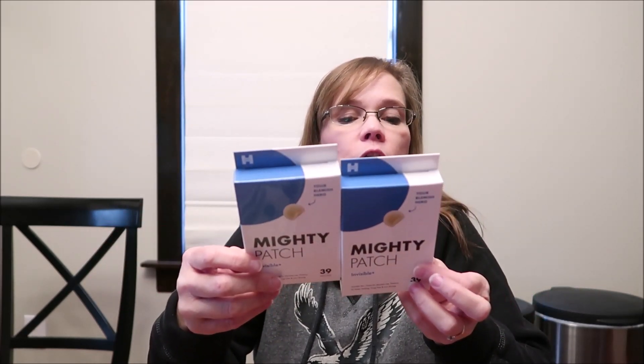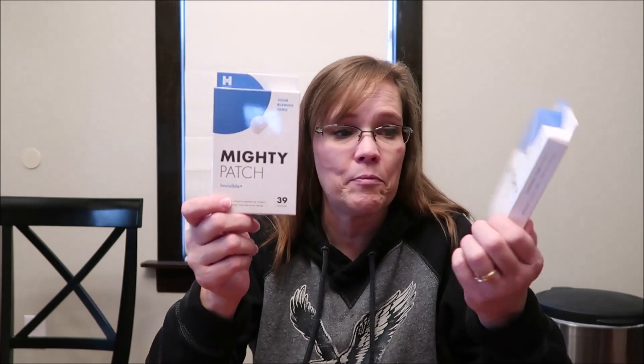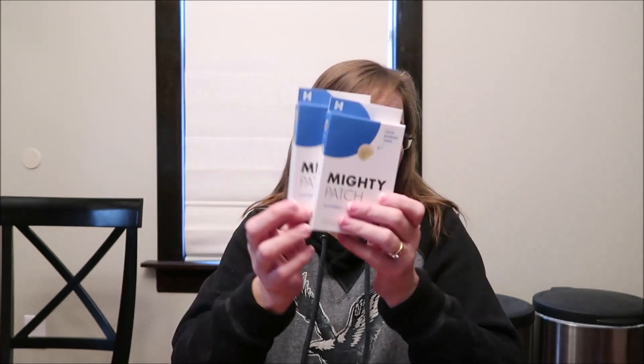Kevin and I ordered these for her — it's called the Mighty Patch, specifically the Invisible Mighty Patch. If you have a blemish you put it over it and remove it when it turns white, a minimum of six hours. So if you have a pimple you put it on before bed and check it in the morning. Ashley got one of these in a beauty box or advent calendar before, which is a great example of how those beauty boxes come in handy — you get samples and see if it's worth the money. We ordered both boxes from Amazon and you get 39 patches in each.